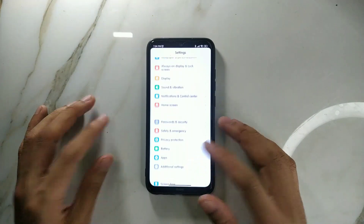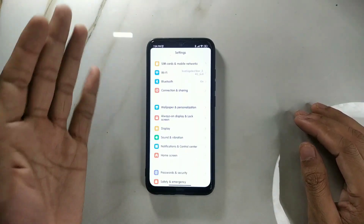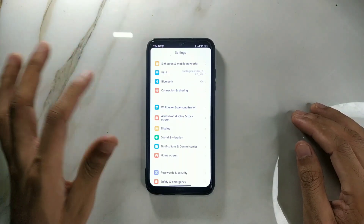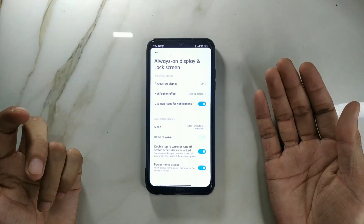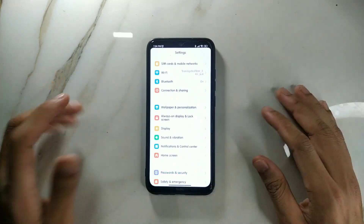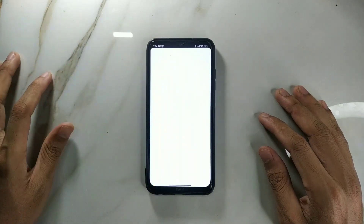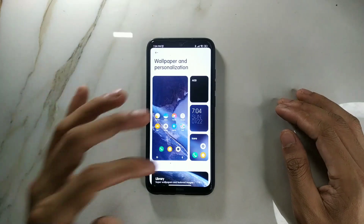This is a ROM ported from another phone, so we have features like Always-On Display and similar things. I don't really use those because this is an IPS panel and it consumes a lot of battery. In the wallpapers and personalization section, you can change your icons and other things.